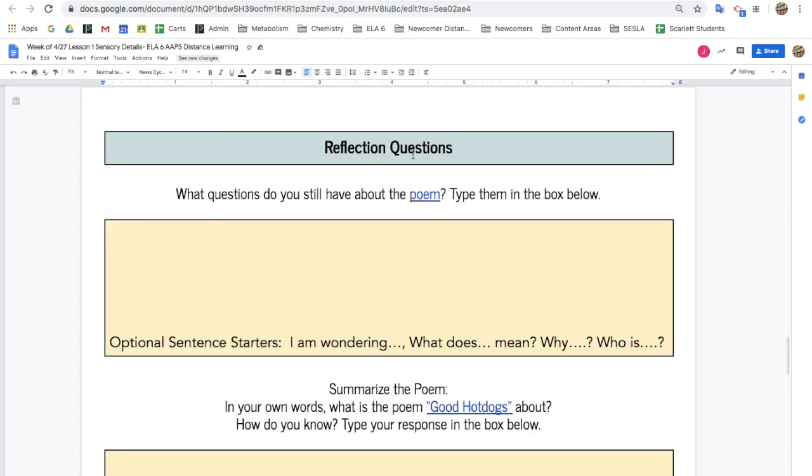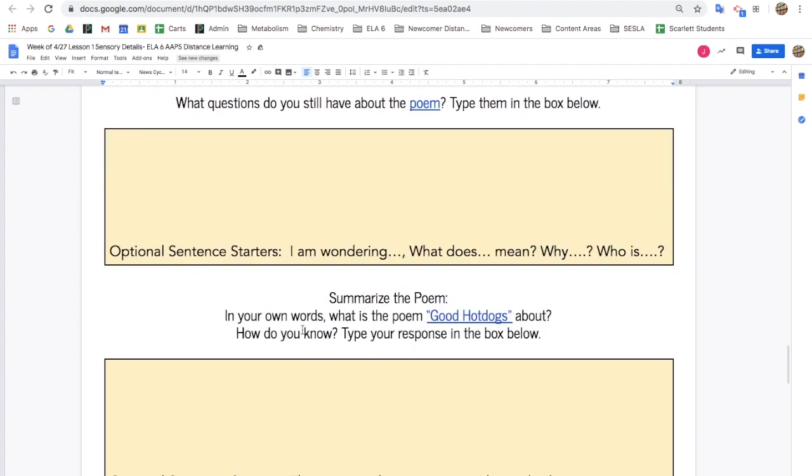For your reflection questions, think about questions you still have about the poem, and then summarize the poem. In your own words, what is the poem "Good Hot Dogs" all about? How do you know?